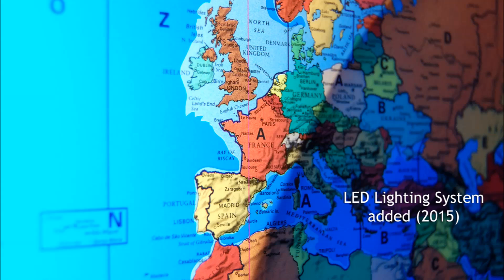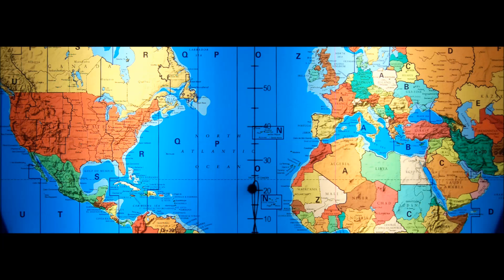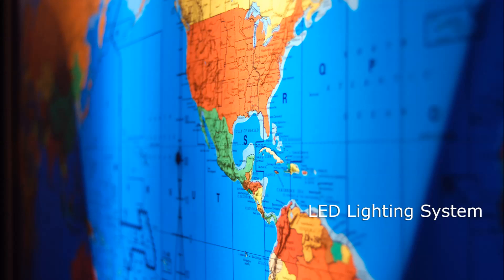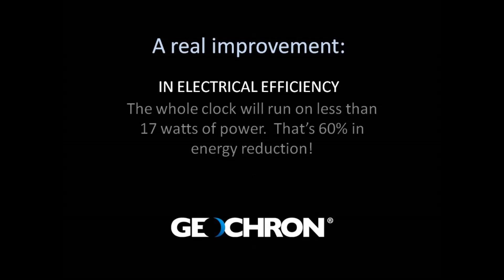Check this out. Of course they save electricity and they burn cool, but we were also surprised to see that LEDs make maps deeper and richer in color. This is because they have a wider color spectrum than fluorescent lights, similar to halogen, but burn way, way less. An LED upgrade is a real improvement to your Geochron and electrical efficiency.